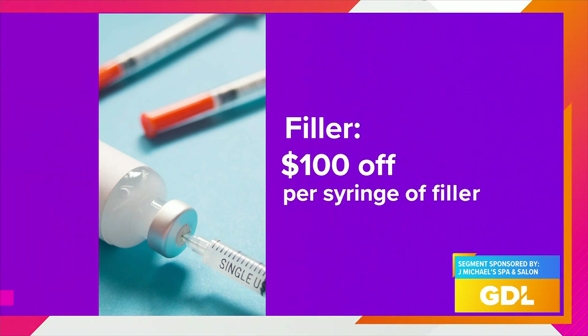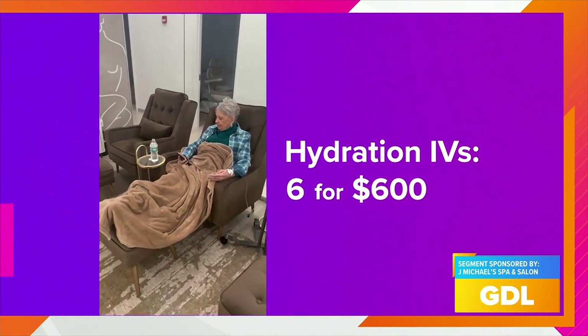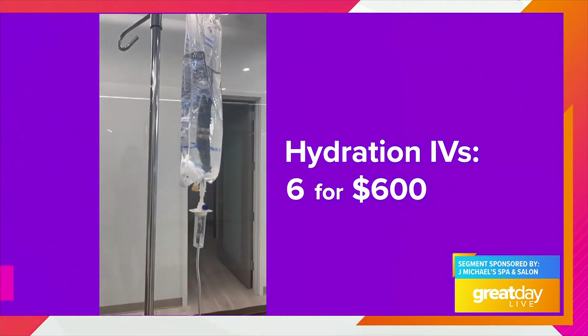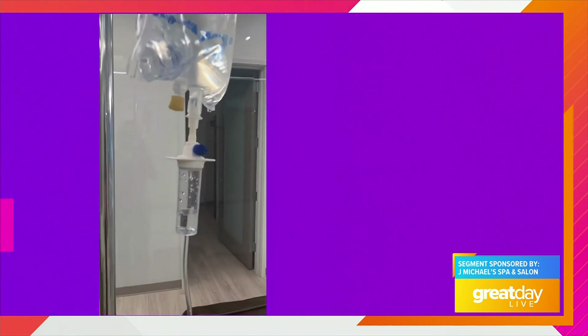Fillers: $100 off per syringe. IVs: six for $600. These IVs are amazing — you're getting an IV that has vitamins and minerals for energy, for health, for an immunity boost, and for your skin, hair, and nails.